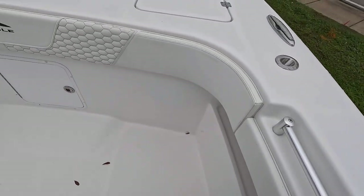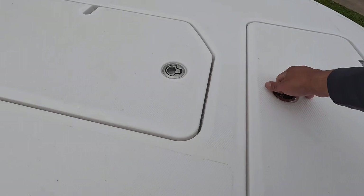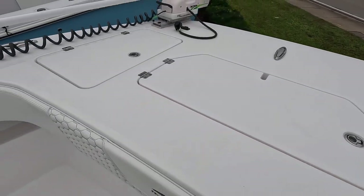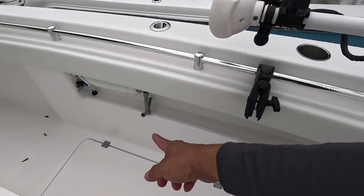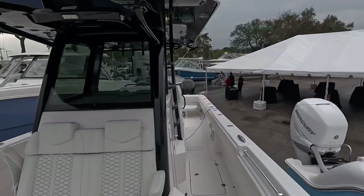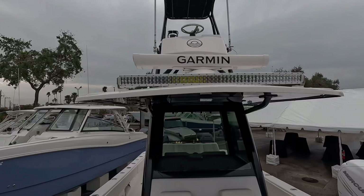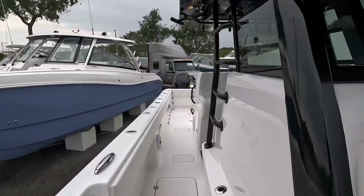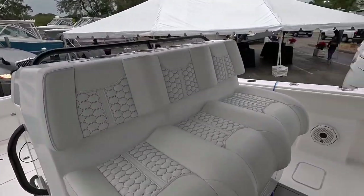More floor storage, access to your anchors, storage here, anchor here. This one comes with a bow roller — I think it's a 96-inch. Wash-down, a lot of rod holders, and your second station. That's pretty dope. So this is the Invincible 33 — it is available for sale, so get with Mike Dickinson on this one.